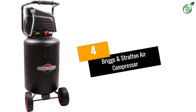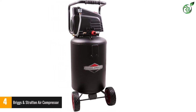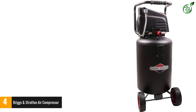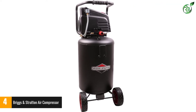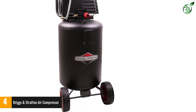Number 4: Briggs & Stratton Air Compressor. Briggs & Stratton is another great option if you are looking for air compressors. This air compressor can offer a maximum air pressure of 100 PSI.